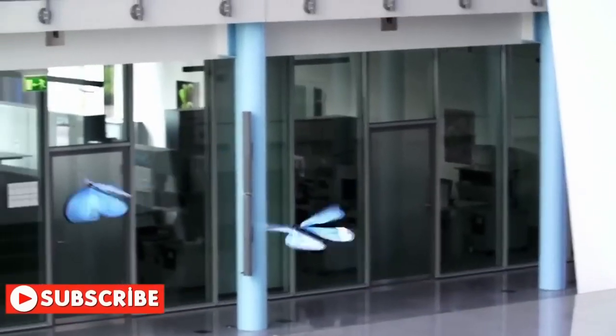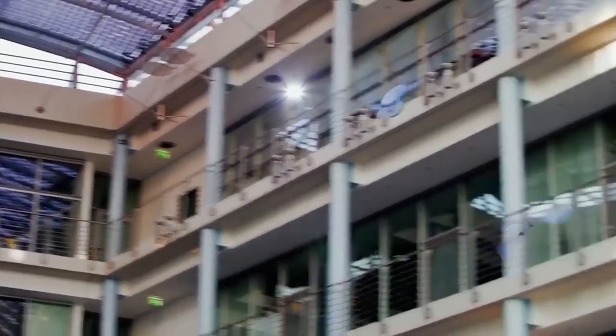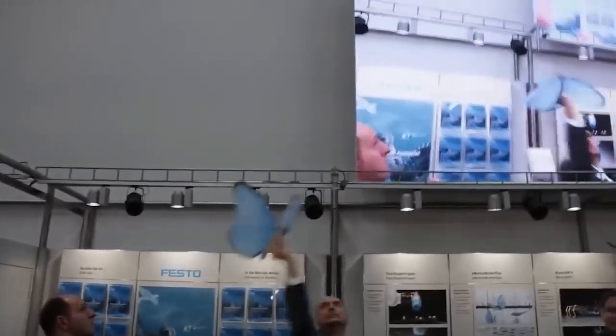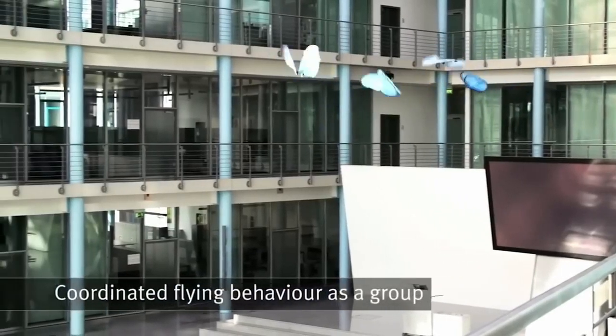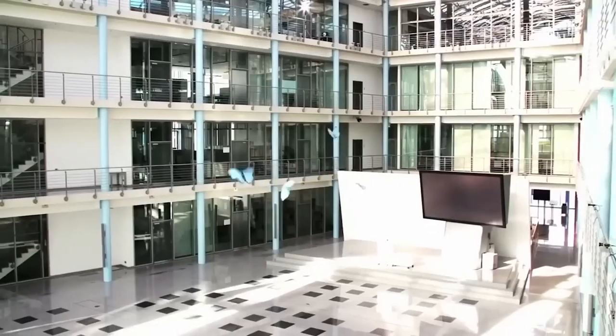In the belly of each robot there is an infrared marker, and the Emotion Butterflies monitor the movements of their friends and don't crash in the air. The weight of each butterfly is only 32 grams, and movement is possible thanks to two servo motors and a pair of small batteries. The wingspan reaches 20 inches, and watching these animals fly is a complete pleasure.